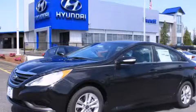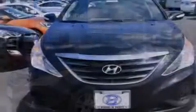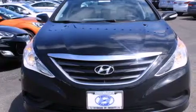This is a brand-new 2014 Hyundai Sonata. It has a 2.4-liter four-cylinder engine and a six-speed automatic transmission.